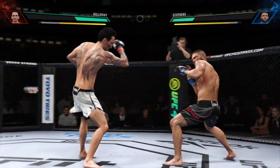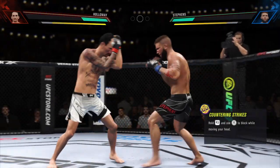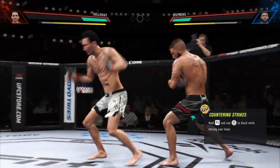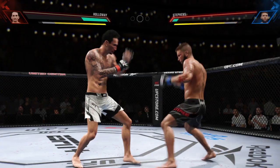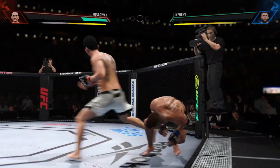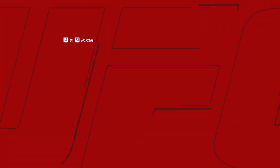20 seconds to go in round one. Nice punch there. Stevens' lower jaw now starting to show signs of swelling. What a body kick. Holloway's shot is blocked. How about that — he lands a huge kick. Oh, it's over. Oh my goodness.